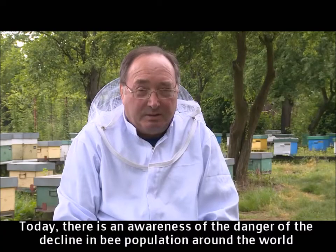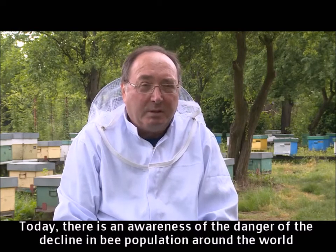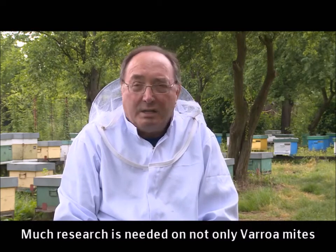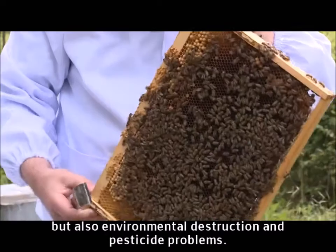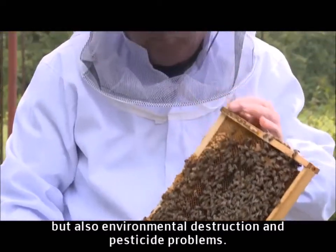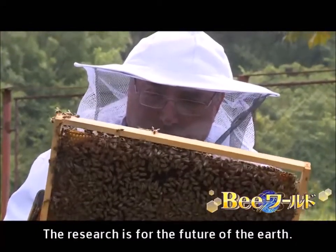Today, there is an awareness of the danger of the decline in bee population around the world. Much research is needed on not only Varroa mites, but also environmental destruction and pesticide problems. Honeybee health — this research is for the future of the Earth.